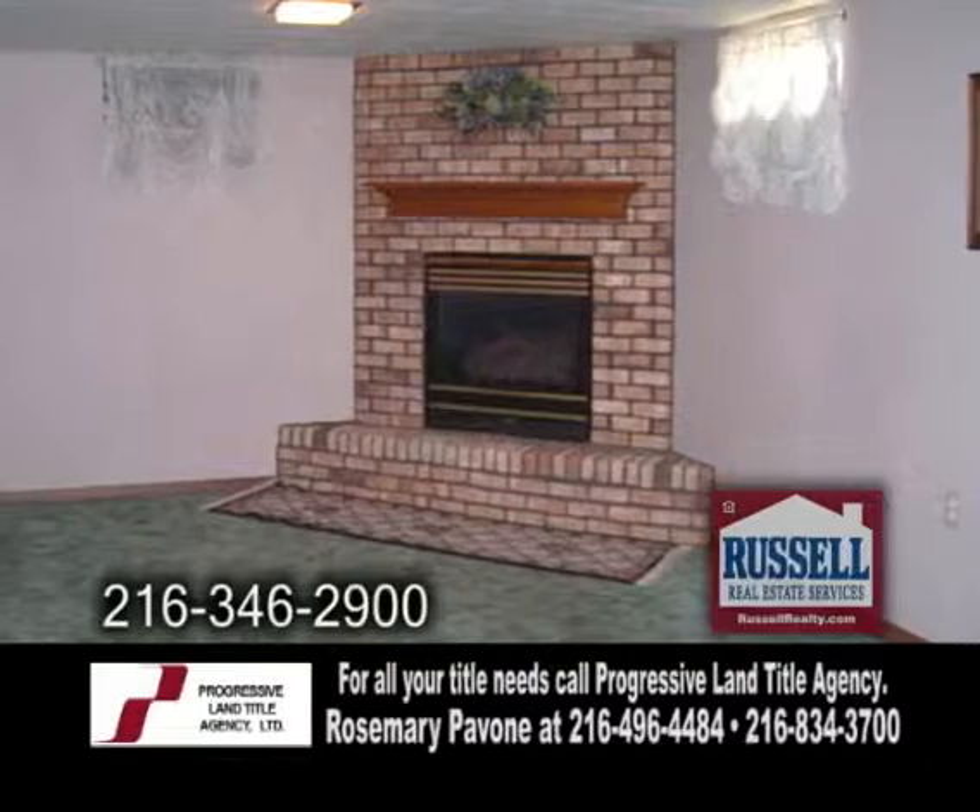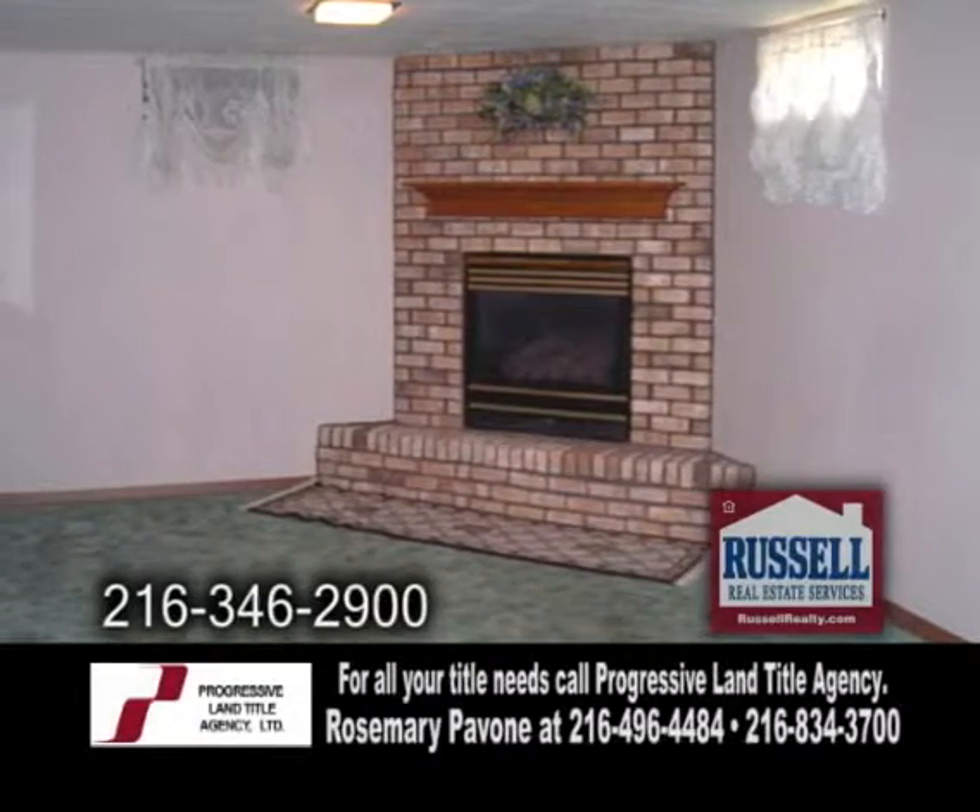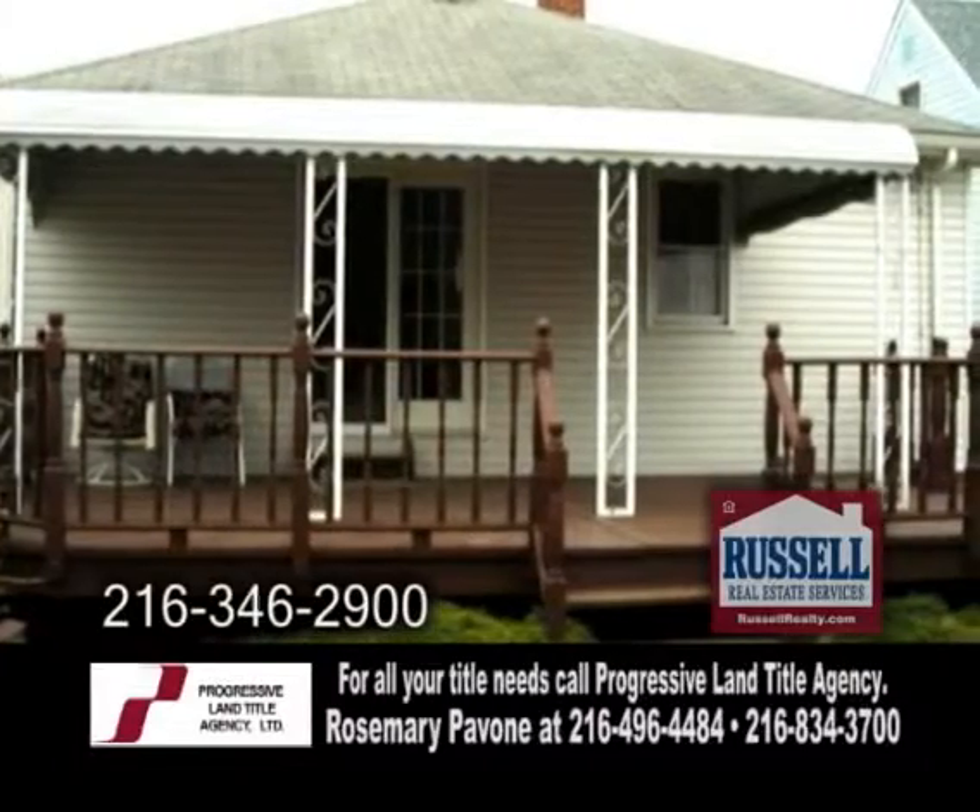The basement has an inviting gas fireplace to warm up those cold evenings. Enjoy a morning cup of coffee on the covered back deck.